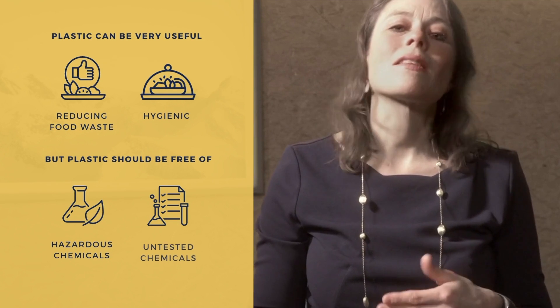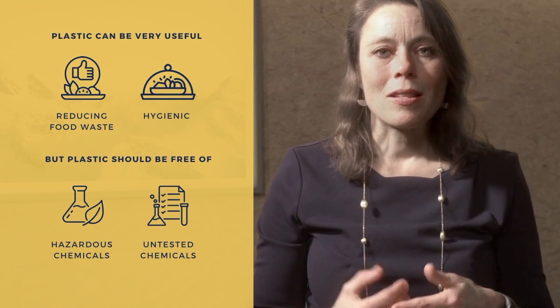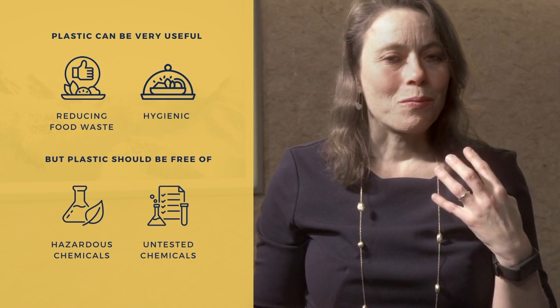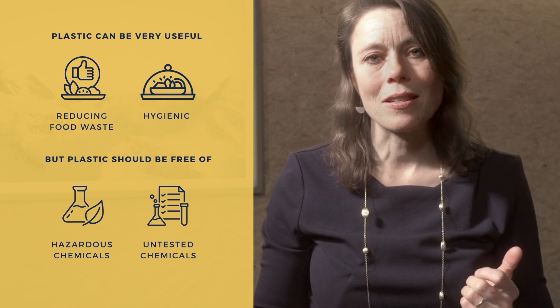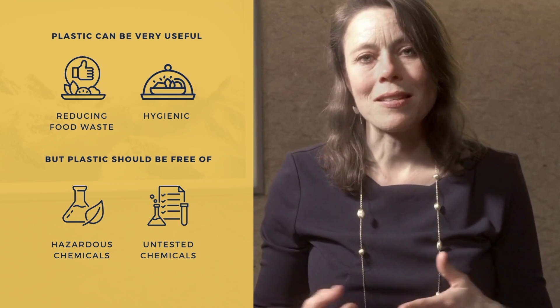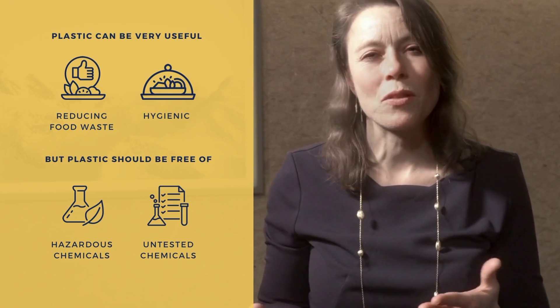I do think that plastics can also play an important role in food packaging, simply because some types of food are very intensive on the environment in their production and we have to avoid any type of food waste. There are also very good hygienic reasons to use plastic food packaging — for example, when we think of poultry or other types of meat.